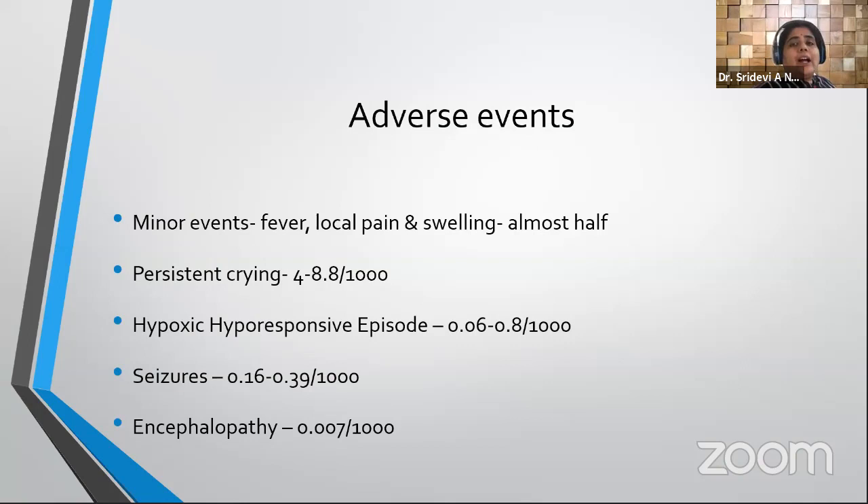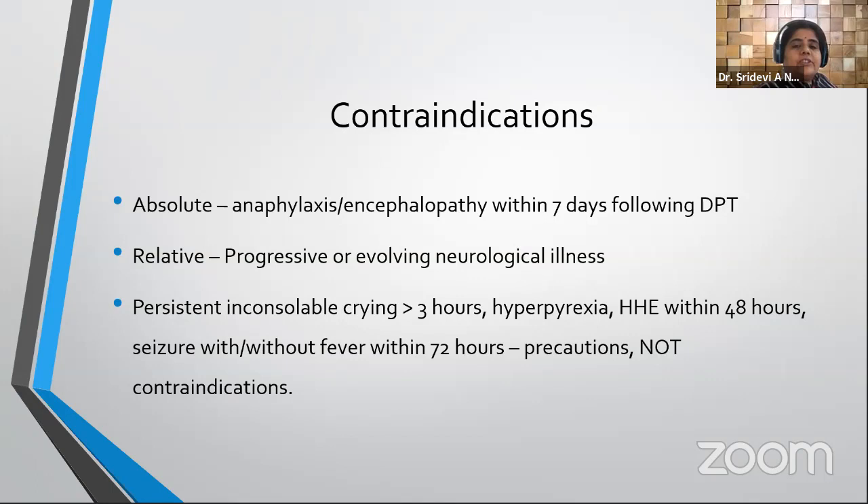Adverse events are much discussed with DPT. Minor events — fever, local pain, and swelling — occur in almost half of vaccinated children. More severe ones: persistent crying occurs in 4 to 8 per thousand; hypotonic hyporesponsive episode in 0.06 to 0.8 per thousand; seizures in 0.16 to 0.39 per thousand; and encephalopathy is very rare at about 7 per million.